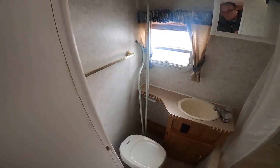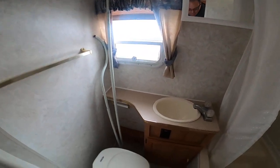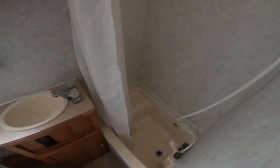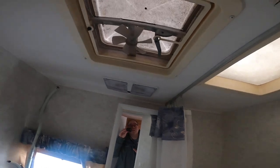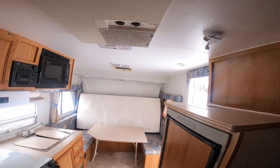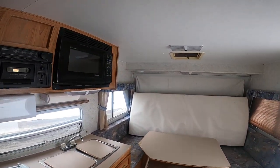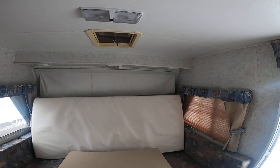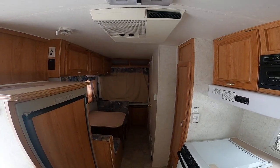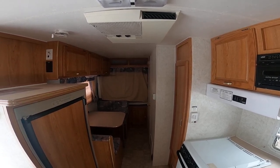Here's the bathroom. Sink. Toilet — you can flush for one or two. Shower. Vent with a fan. And that's about it. Nice trailer. 21 feet long, and when expanded out, a lot longer. Thank you for watching.